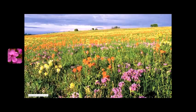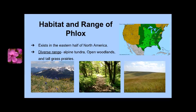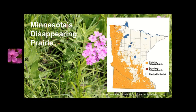To incorporate Prairie Phlox into the landscape, we must know how it lives in the wild. Phlox species exist mostly in North America. Prairie Phlox is found in a wide range of climates, including alpine tundra and woodlands, but is mostly found in tall grass prairie. In Minnesota, the tall grass prairie habitat of Phlox is slowly decreasing, mostly due to conversion from prairie to row crop agriculture. Tall grass prairie is one of the most endangered ecosystems globally, with only about 1% remaining.